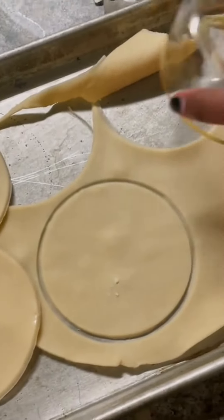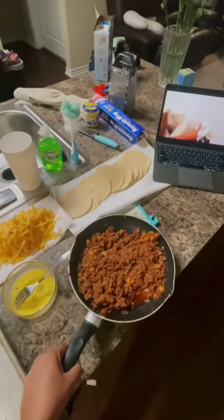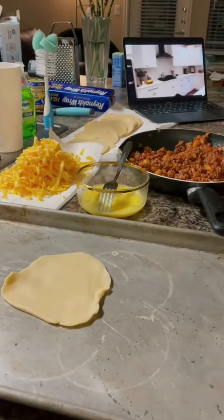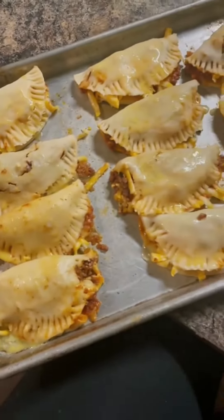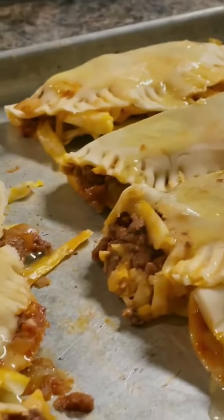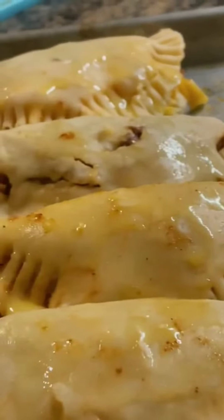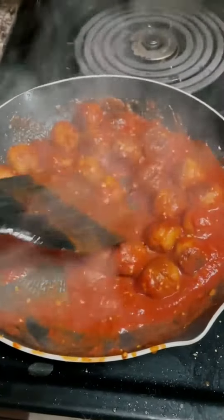On Tuesday I made beef and cheese empanadas. This was a little more time-consuming but a lot of fun to make. I started out by cutting circles into pie crust, then cooked my ground beef with taco seasoning and got my ingredients together. I stuffed them — pretty poorly to be honest, I made them a little too fat — but they were very delicious.